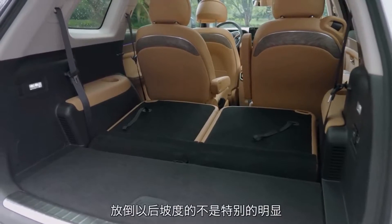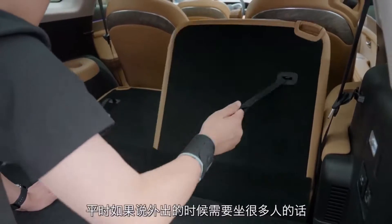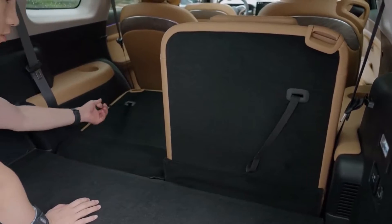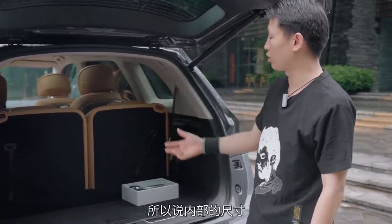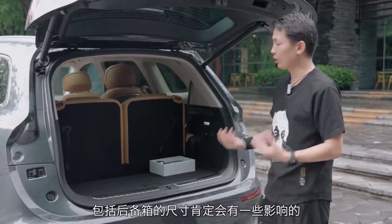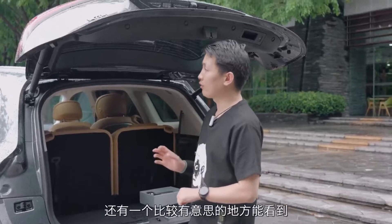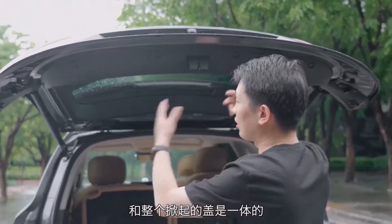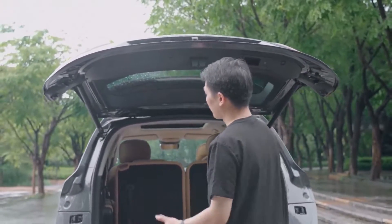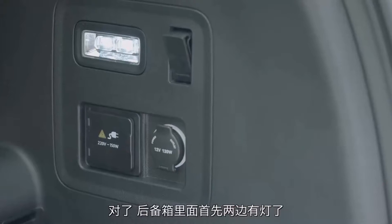之前问界M5的后备箱开口是在雨刷底部，现在M7换到了车牌上面的位置。电吸门可以直接开启。因为这个车是六座设计，后备箱的尺寸并不是特别大，如果需要装更多东西的话，可以通过手动方式把座椅放倒，这样后面就可以装很多东西了。打开后备箱之后还有一个有意思的地方，两边的尾灯和整个掀起来的盖是一体的，电尾门可以一键关闭。